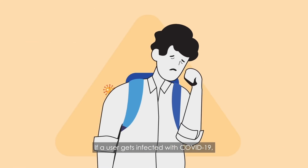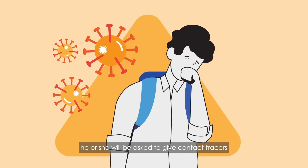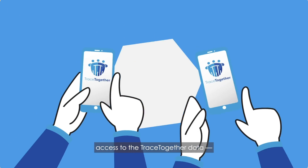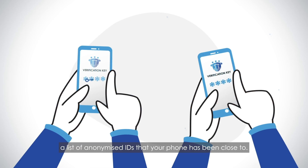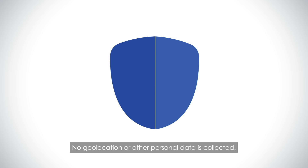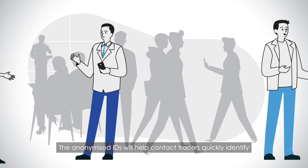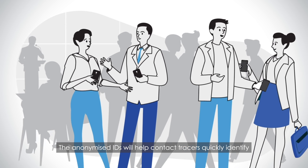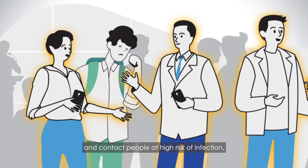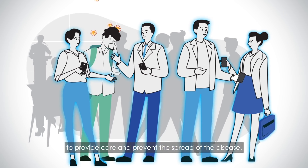If a user gets infected with COVID-19, he or she will be asked to give contact tracers access to the TraceTogether data — a list of anonymized IDs that your phone has been close to. No geolocation or other personal data is collected. The anonymized IDs will help contact tracers quickly identify and contact people at high risk of infection to provide care and prevent the spread of the disease.